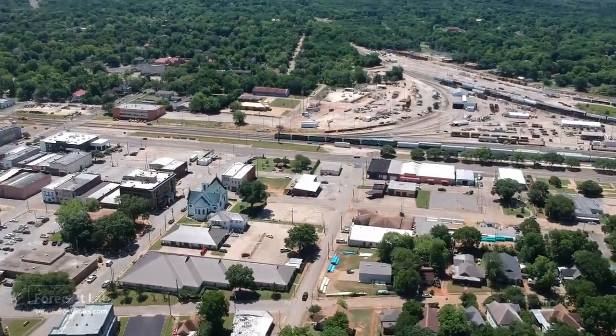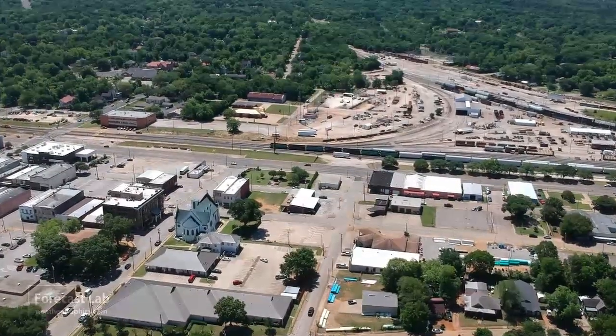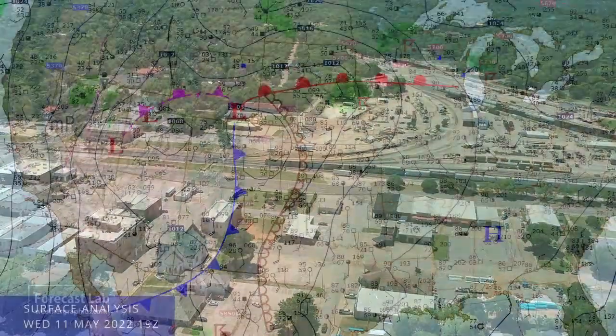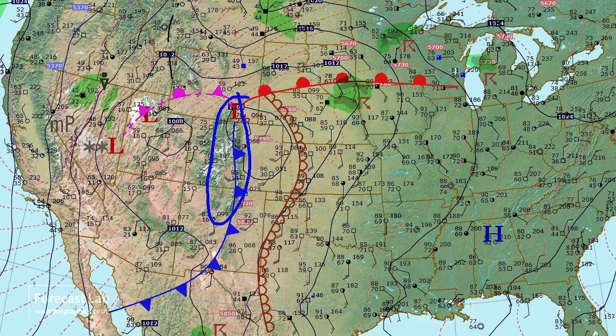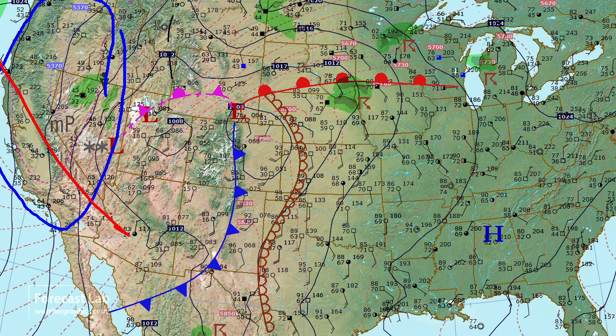Welcome back to Forecast Lab. We're taking a look at a strong weather system in Colorado and New Mexico, stretching from the Front Range down to about El Paso. To the west, temperatures cool into the 60s and 70s in the Four Corners area. Out in Nevada, snow is coming down at Tonopah with winds gusting to 35 knots — a mix of snow and rain due to a new Pacific cold air mass that has spread in.